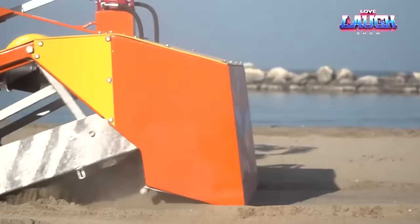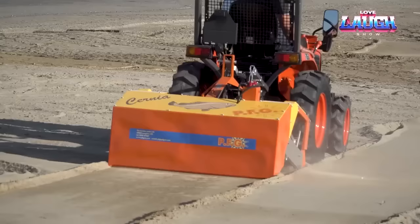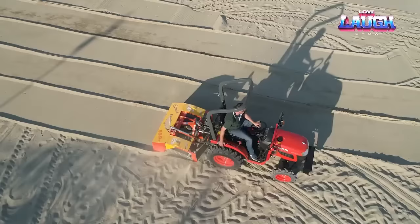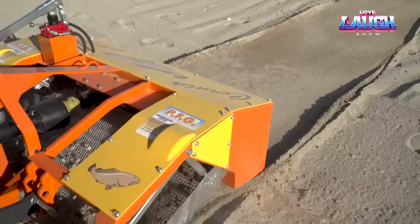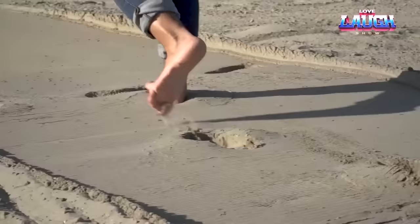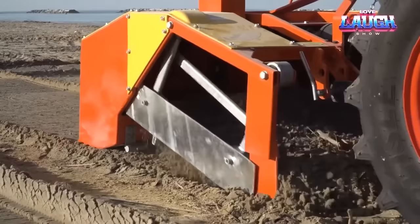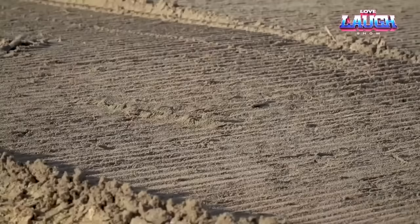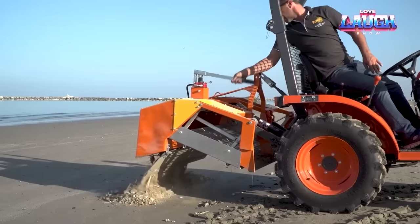Each year humanity generates over 2 billion tons of municipal solid waste, with items like bottles, cans, and wrappers found even on beaches. The Italian-made Beach Cleaner Cernia can be mounted on mini tractors and adjusts working depth up to 5.9 inches. Suited for both coastal and seaside beaches, it can handle large debris. The kit includes two sieve options, and with a cleaning speed of up to 75,347 square feet per hour, it's an efficient tool for maintaining pristine shores.